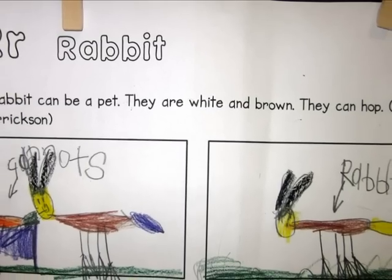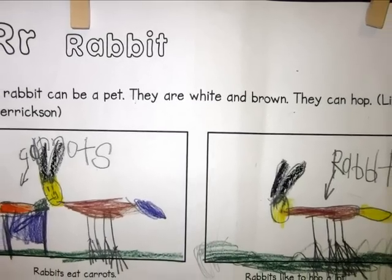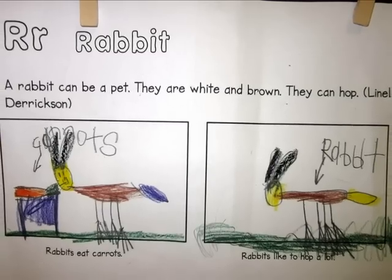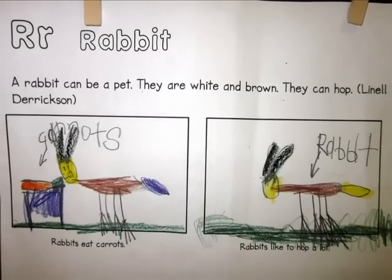A rabbit can be a pet. They are white and brown. They can hop. Rabbits can eat carrots. Rabbits like to hop a lot.